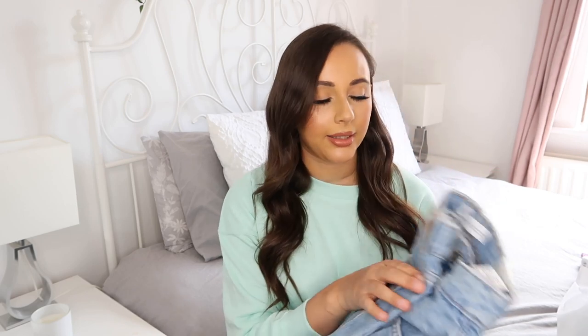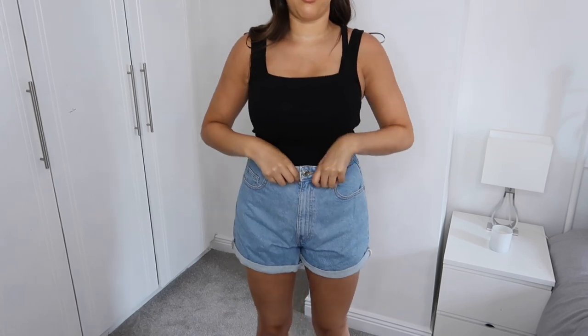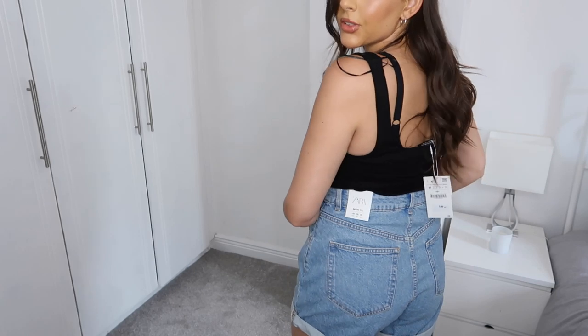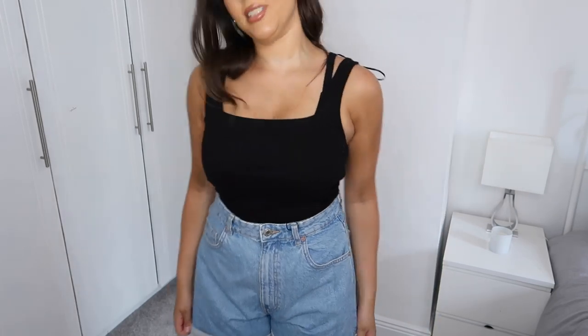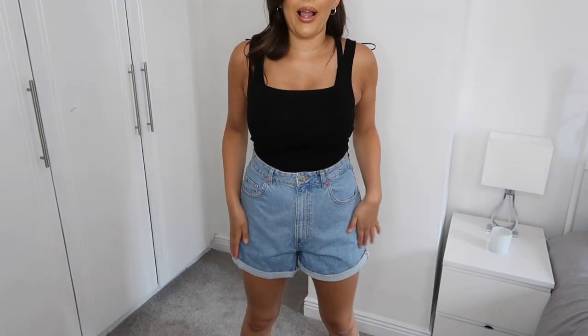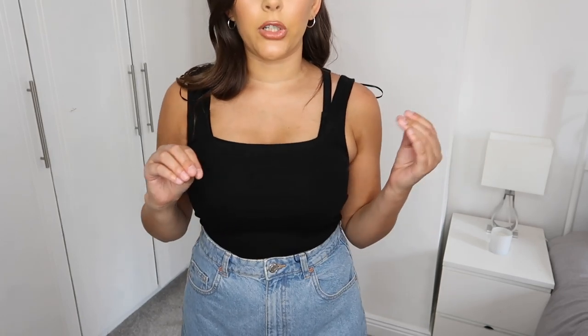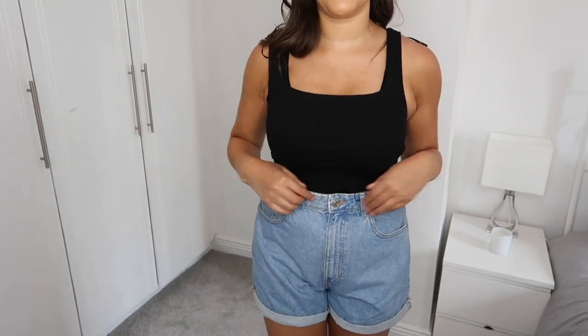These are the denim mom shorts on and I am obsessed. I just think they're so flattering — I love how they go outwards slightly on the legs, giving you a bit more of a curvaceous figure. The little turn-up is there too and it's just a perfect length. When you're going out and about you're not going to feel uncomfortable as if like your cheeks are on show. A lot more wearable for me personally and I really really like these.